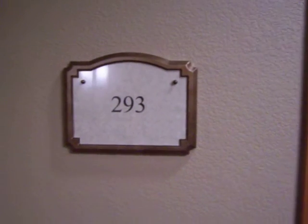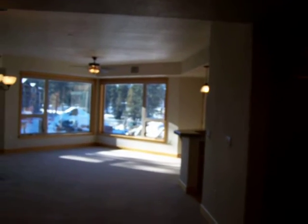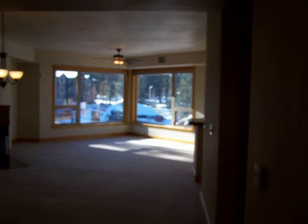This is Cliff Lodge 293. We're standing right outside the door and we're going to step in. I wanted you to see the door, so we're going to step right inside. This home is on the west side of the Cliff Lodge. It's two bedrooms, two baths, and a den. It's just under 1,700 square feet — 1,698 to be exact.